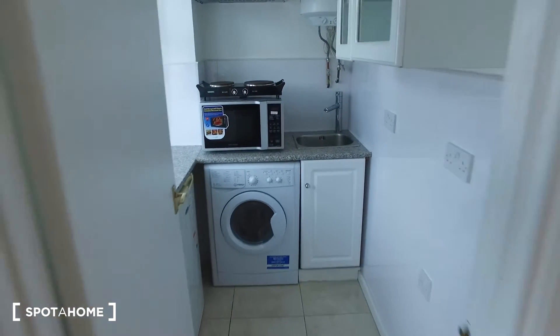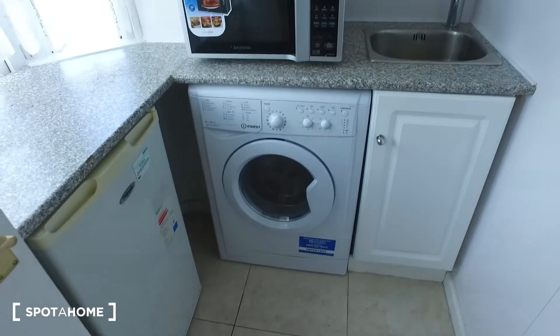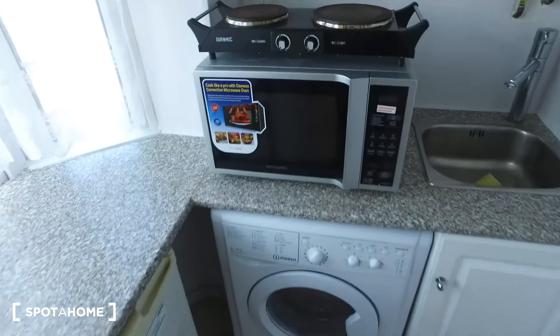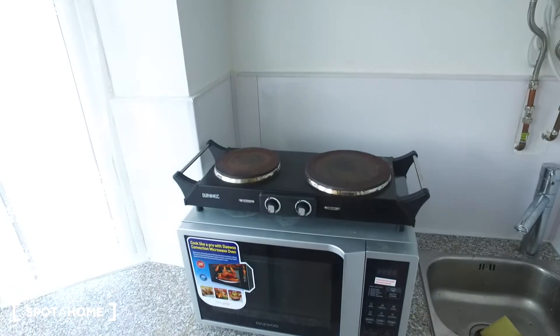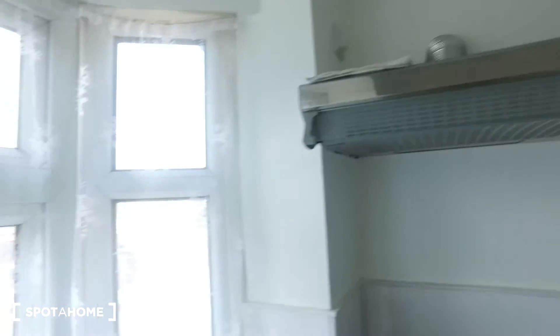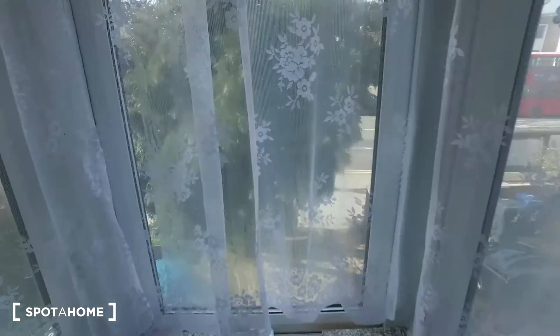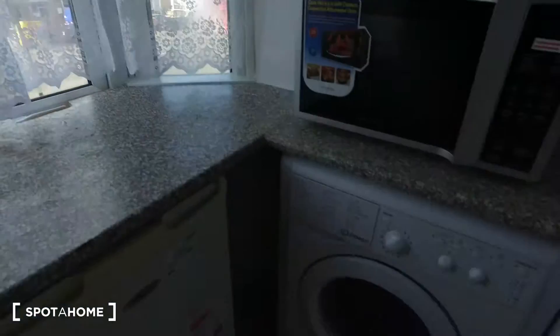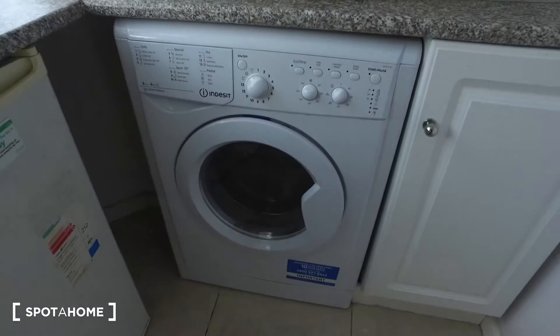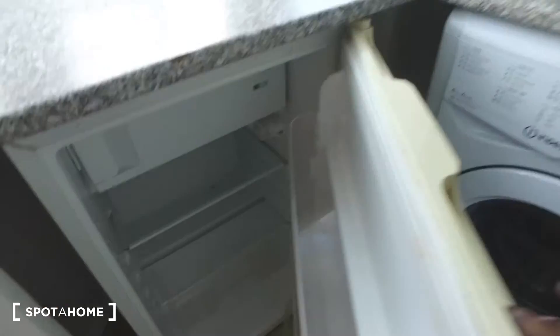The kitchen is fully equipped — we have a washing machine, a microwave oven with the stove right above it, and some vents in case it gets a bit too steamy when you're cooking. Here's the window with a view of the main road. We are on the first floor.